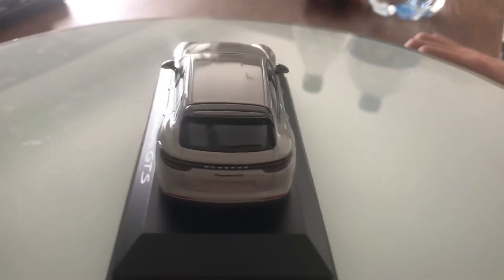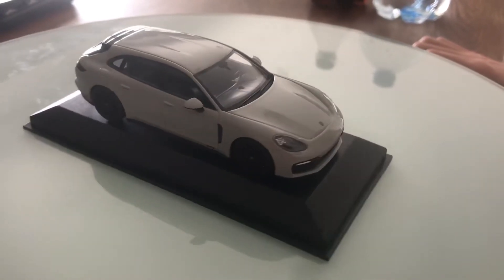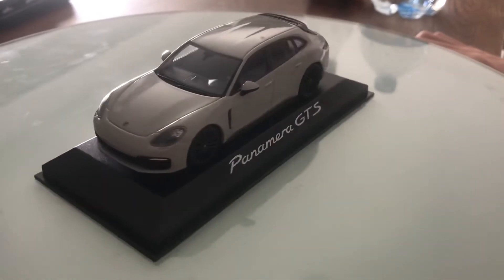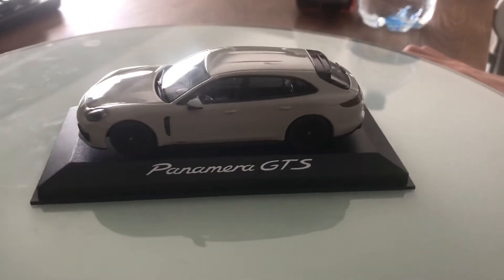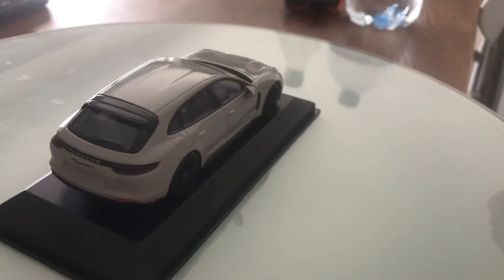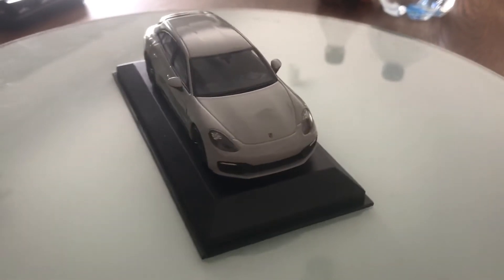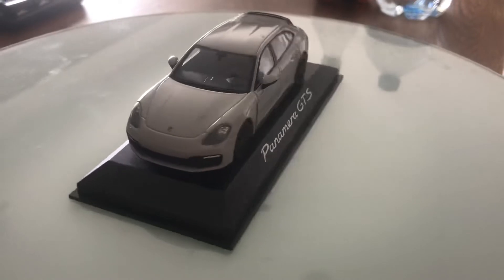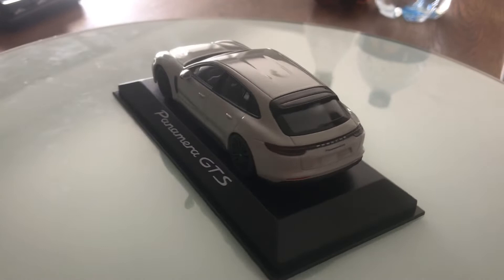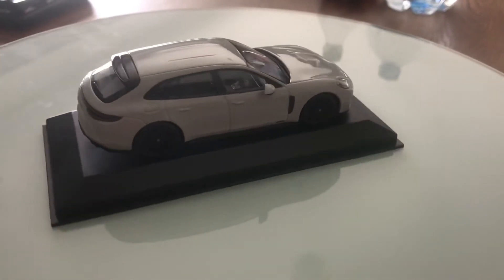Under the hood, the Panamera GTS Sport Tourism features a 494-horsepower 4-liter twin-turbo V8 engine. It has 21-inch rims with high-performance speed-rated track-focused tires measuring 285 in the front and 235 in the rear.